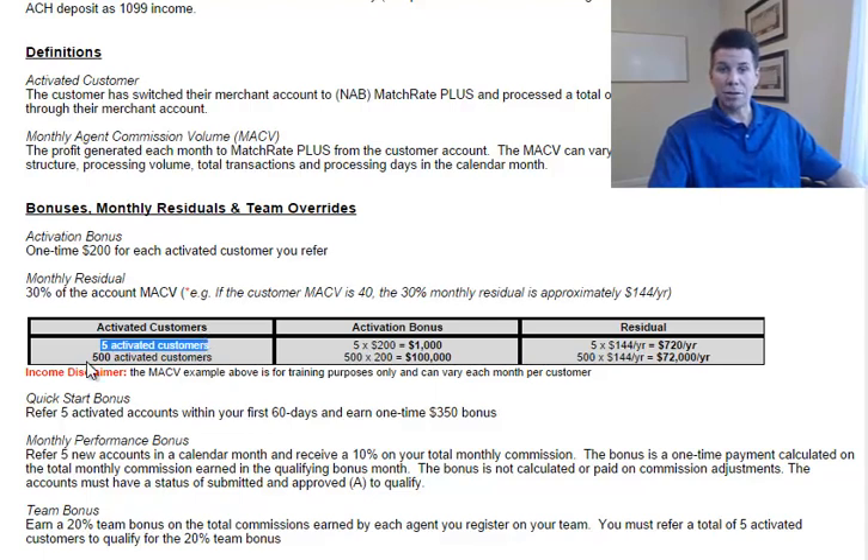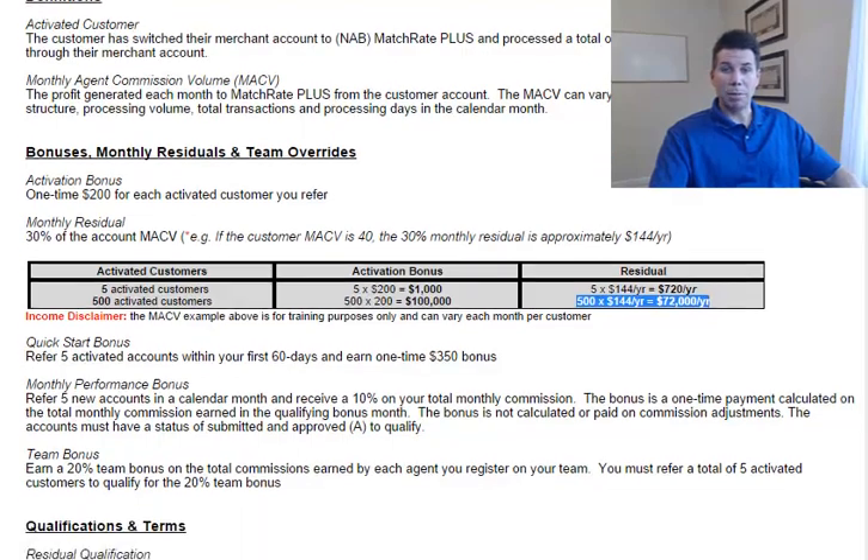You're not limited to five. Obviously 500 activated customers would equate to approximately $100,000 in activation bonuses and approximately 500 times $144, or $72,000 per year in residual. So those are the first two ways you can generate income with Match Rate Plus.